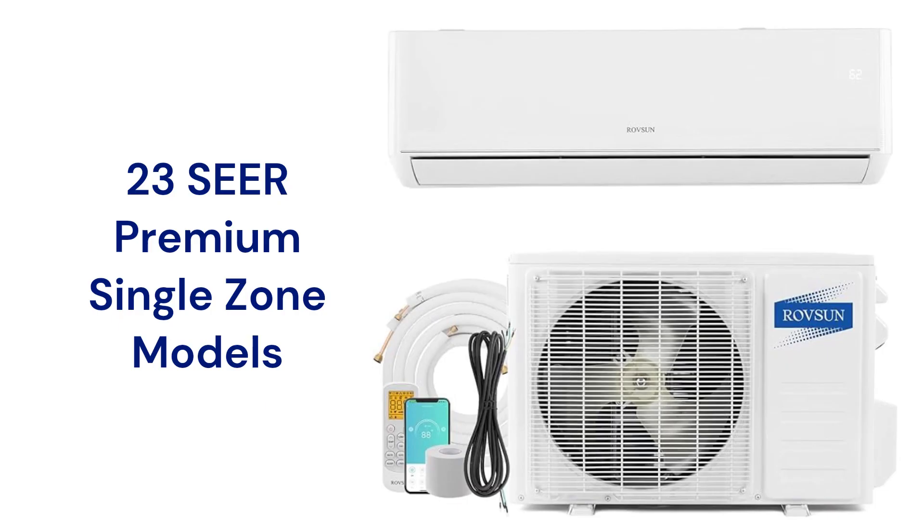The 23-SEER models are premium single-zone heat pumps that are Wi-Fi enabled. The warranty on the units is minimal when compared to other brands, but they are very inexpensive and still include the installation kit.